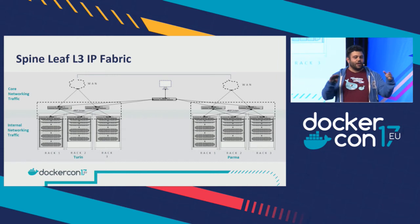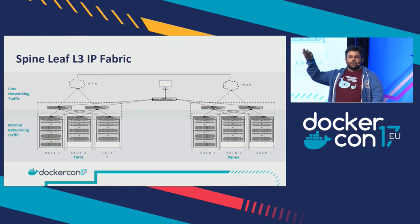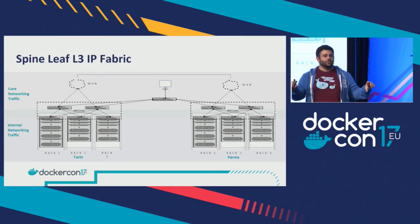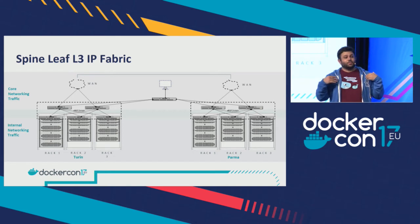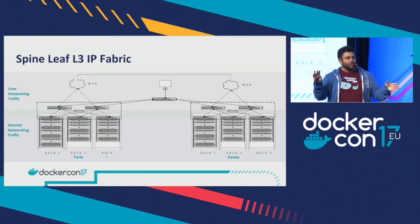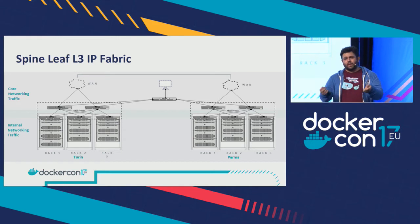The two BGP domains are directly connected through the company WAN network — this is a geographically distributed cluster. In this cluster there's another switch collecting cables that go to the operators' desks, where they can use the UCP, use the DTR, push images, and plug in Jenkins to do builds that go to the DTR. For networking: we have the core networking traffic — the main bank network — and all container networking traffic goes through the internal networking tier. We didn't need any specific configuration on the switches. We just plugged them into the racks, plugged into the BGP domain, and Docker handles everything at a higher level.